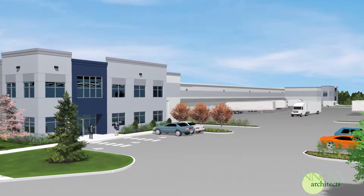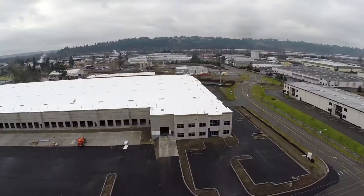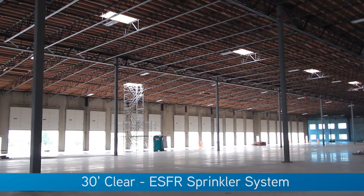Some of the many features this state-of-the-art distribution center include are a strong corporate image, 26 dock-high doors, 5 grade-level doors, a 30-foot clear ESFR sprinkler system, and 52 by 60 column spacing.